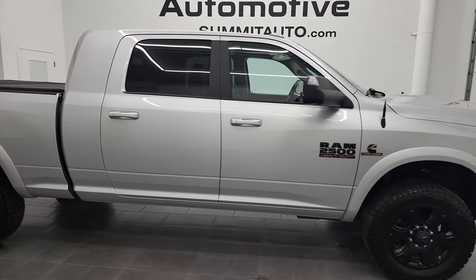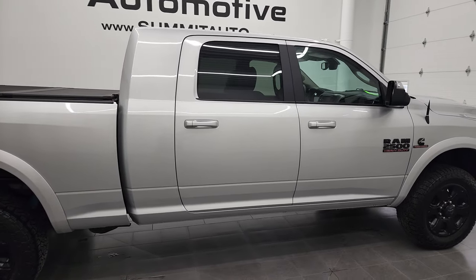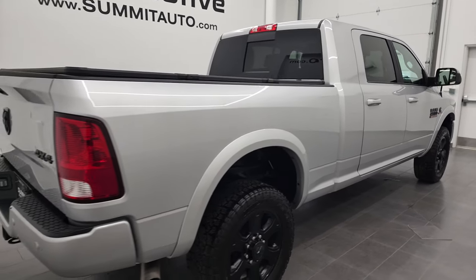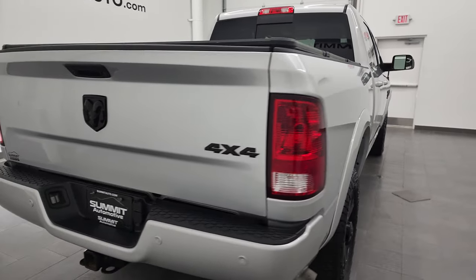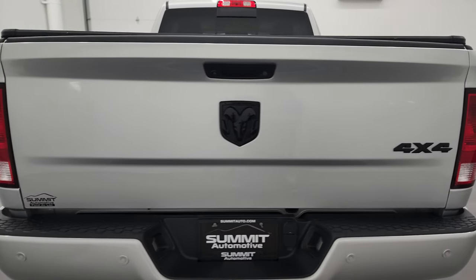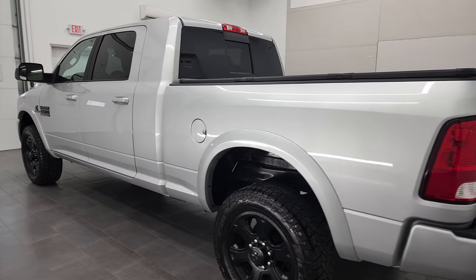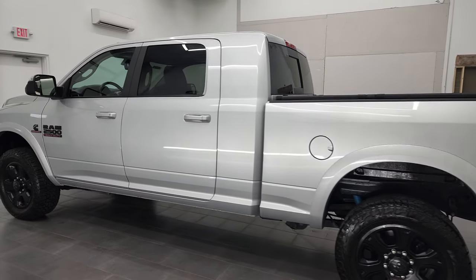Hey everybody, this is Brett and this 2018 Ram 2500 Megacab Short Box Bighorn Sport is stock number 12930Z. I am here at Summit Automotive in Fond du Lac, Wisconsin — your new and used heavy-duty truck and Ram headquarters.